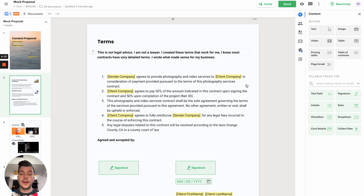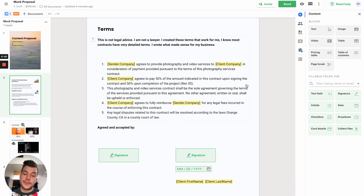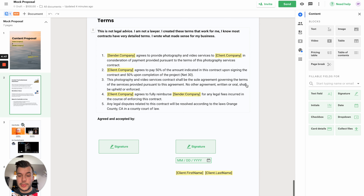And finally, we have the terms. This is not legal advice — I'm not a lawyer. These worked for me in the past. I know most contracts have very detailed terms; I just wrote what made sense for my business. You should definitely do your own research with this. You might need a lot more terms depending on the service you offer, but this can be a good starting point. Really do a lot of research before putting the terms in your proposal.